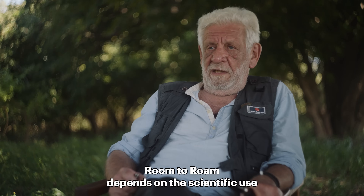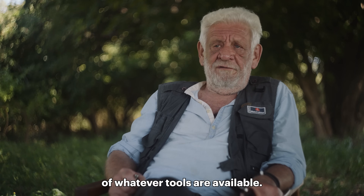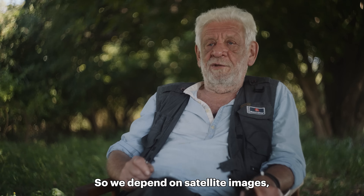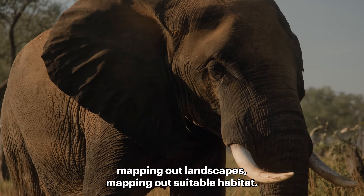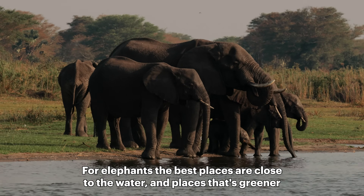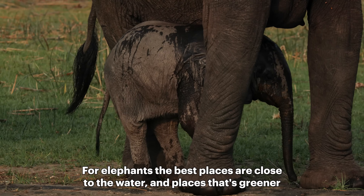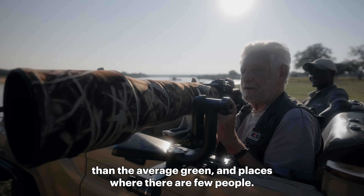Room to Roam depends on the scientific use of whatever tools are available. We depend on satellite images, mapping our landscapes, mapping our suitable habitat, but we also need to know where elephants are. For elephants, the best places are close to water, places that are greener than the average and places where there are few people.